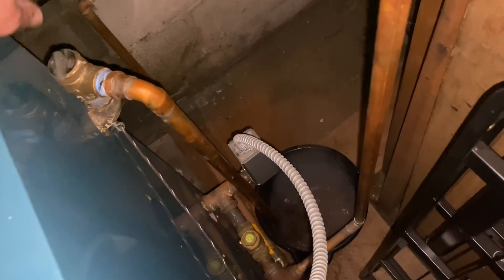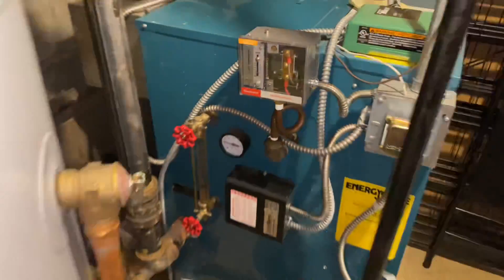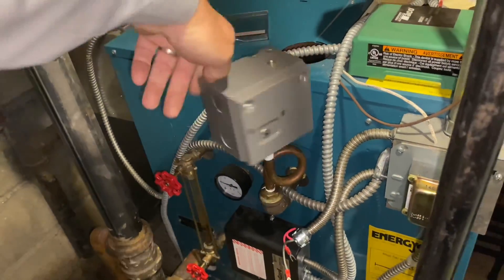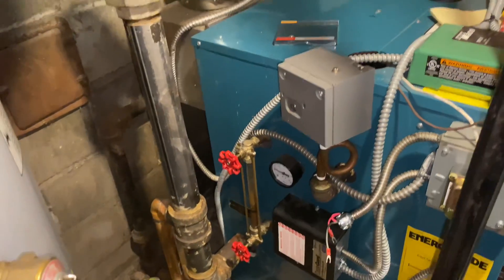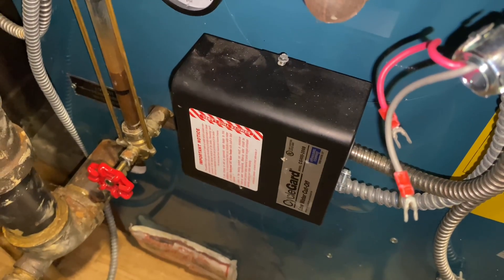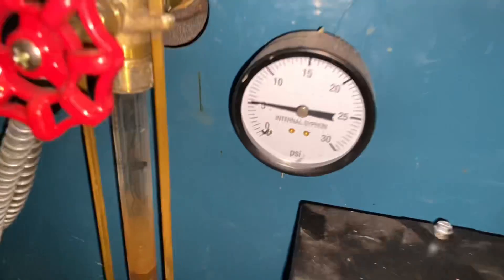So let's pop our relief valve. There's got some pressure there. Let's kill power to the boiler and carefully take off our pressure trol. It's not my first day at the rodeo — any water gets near that low water cutoff, I don't feel like buying her a new low water cutoff. Our pressure gauge is quite suspect, but our water level came back.